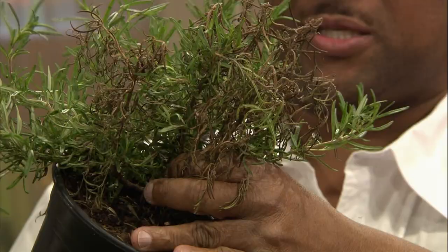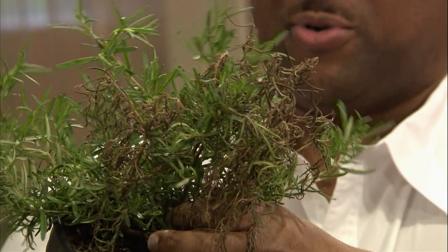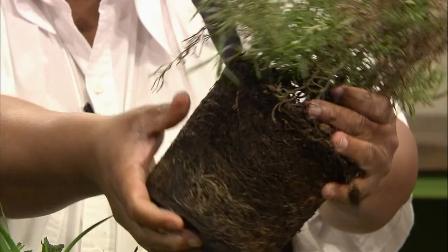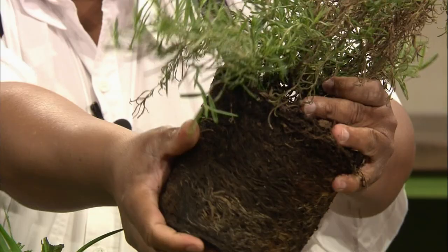Now let's look at something else you might see. This rosemary here is nice, but look at those roots — it's just root bound, a horrible example of it. Before we go further, what does the homeowner need to do when it's root bound? Yes, you would just pull it apart. Some people take a little knife and score it — that's what you would do.